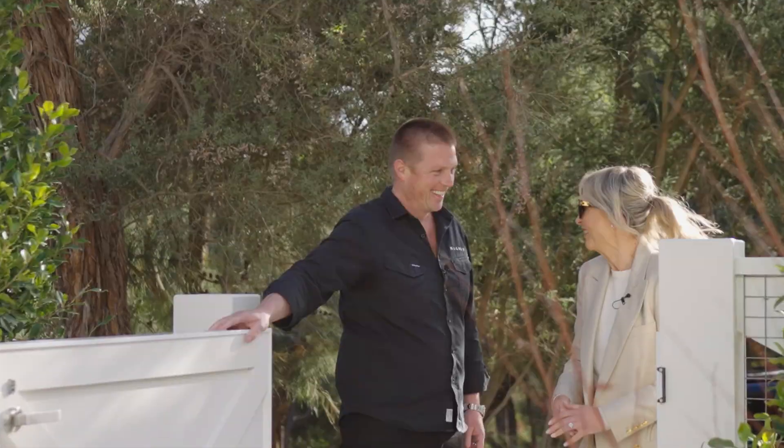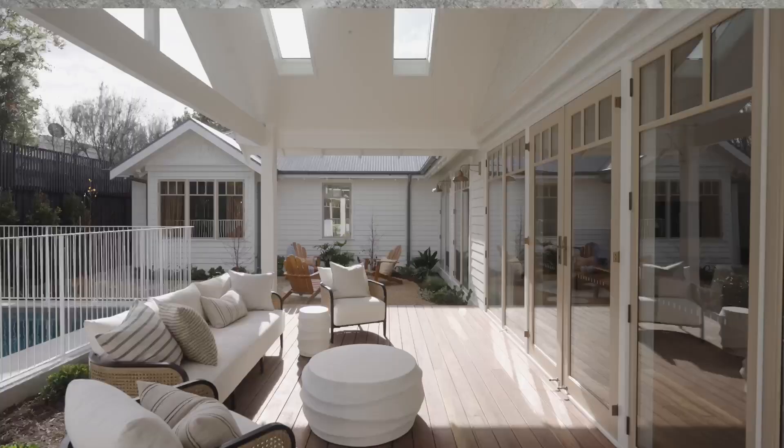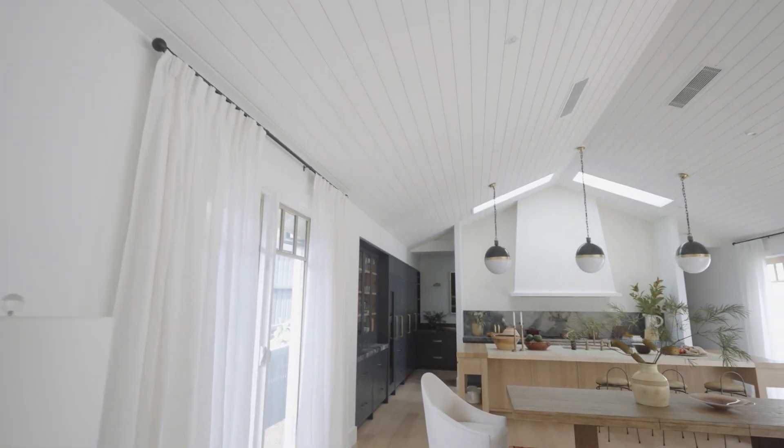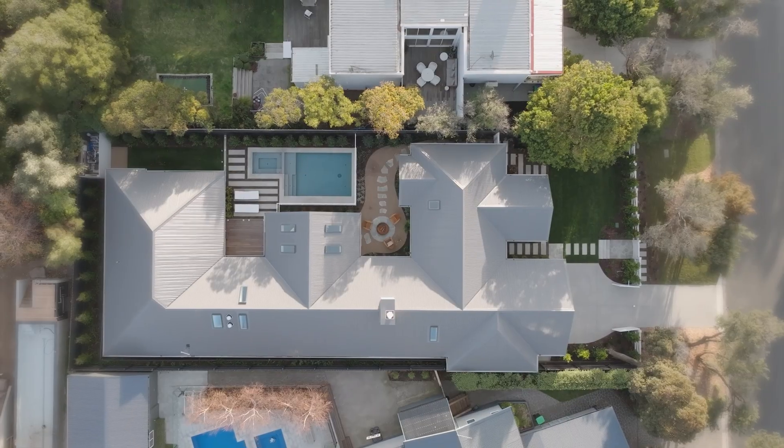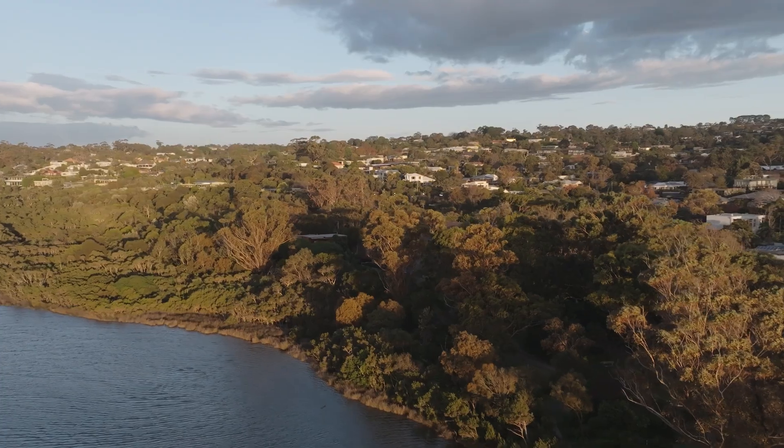Welcome to Muskoka. I'm so excited. Wow, mate. Far out. This is it. We're done. We did it. Looks amazing. You're elevated. You're private.